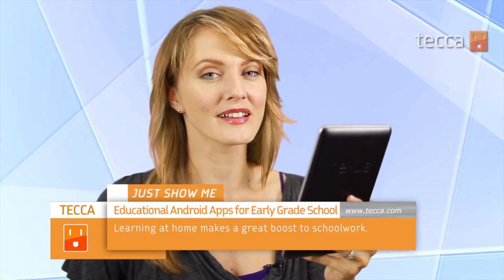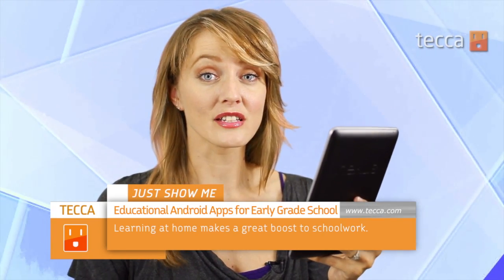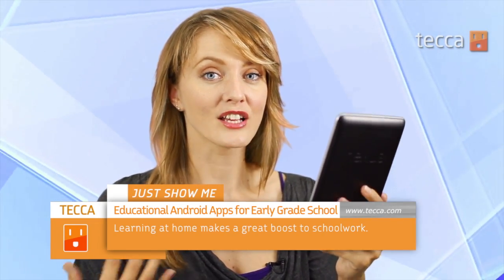Once your kid is done with kindergarten, it's off to first, second, and third grade, but that can be a pretty challenging task because they're dealing with more complicated concepts and new math and things like that. So let's show you some of our favorite apps to get the most out of their educational experience.